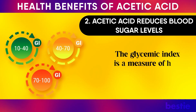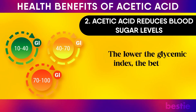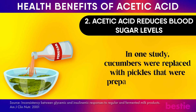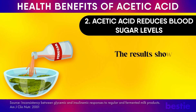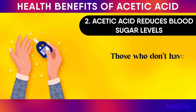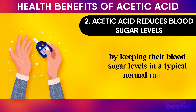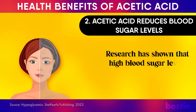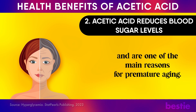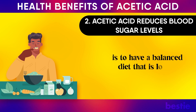The glycemic index is a measure of how each food increases blood sugar levels — the lower the glycemic index, the better the food is for your blood sugar levels. In one study, cucumbers were replaced with pickles prepared using vinegar, and the meal's glycemic index went down by more than 30%. Those who don't have diabetes can also benefit from acetic acid by keeping their blood sugar levels in a normal range, since high blood sugar levels can cause chronic diseases and are one of the main reasons for premature aging. The best way to maintain healthy blood sugar levels is to have a balanced diet low in carbs and sugar.